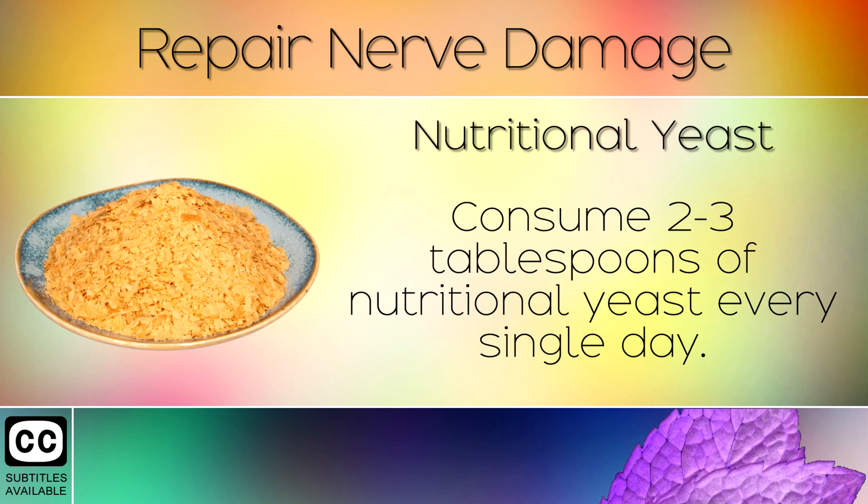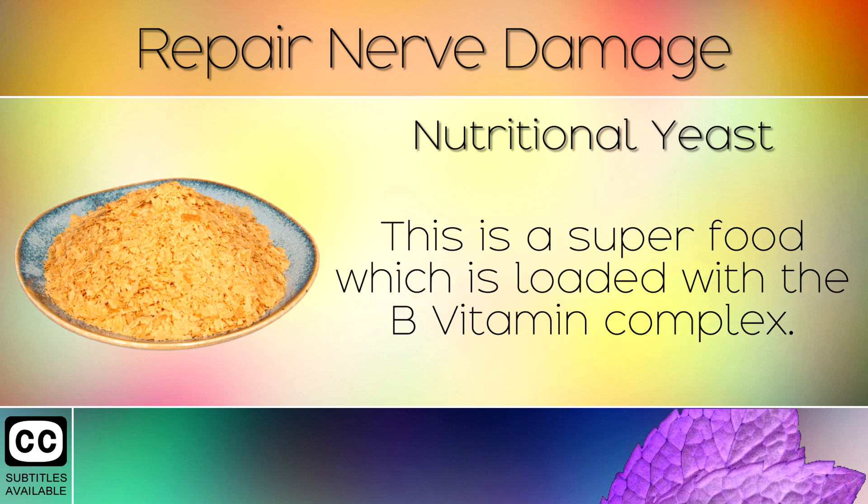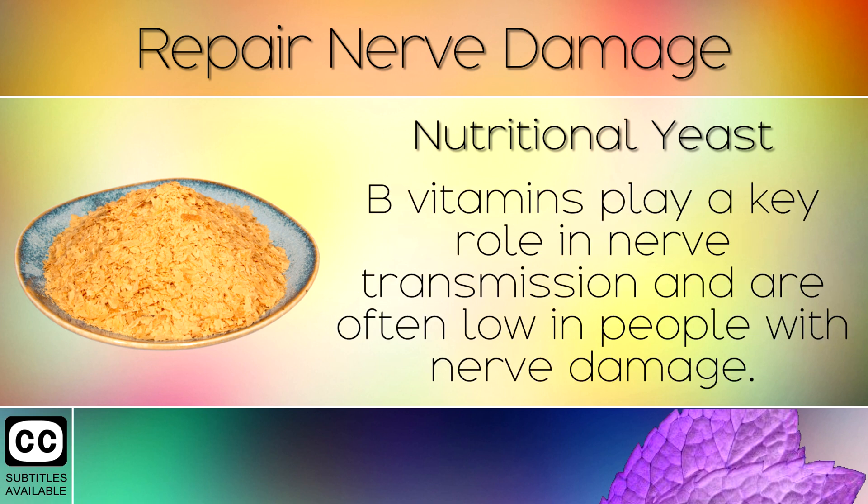Remedy 6: Nutritional Yeast. Consume 2-3 tablespoons of nutritional yeast every single day. This is a superfood which is loaded with the B vitamin complex. B vitamins play a key role in nerve transmission and are often low in people with nerve damage.